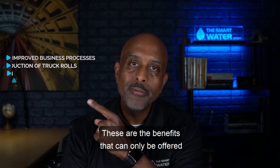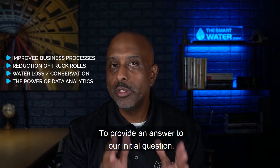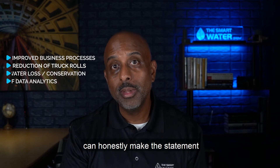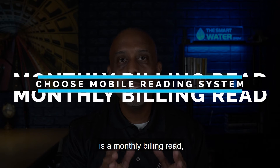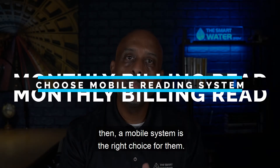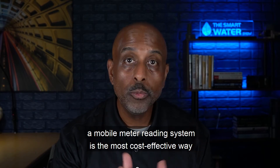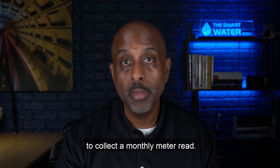These are the benefits that can only be offered through a fixed network. To provide an answer to our initial question, I found that if a water utility can honestly make the statement that the only thing they're really concerned about is a monthly billing read, then a mobile system is the right choice for them. Dollar for dollar, a mobile meter reading system is the most cost-effective way to collect a monthly meter read.